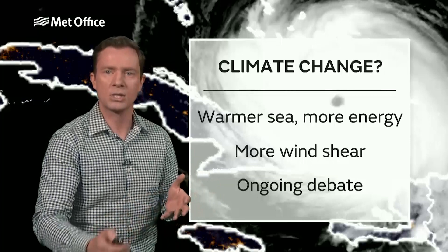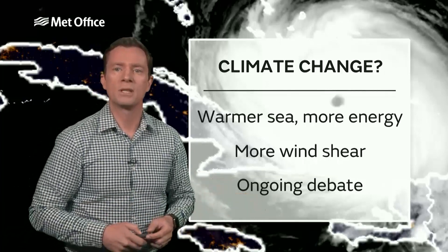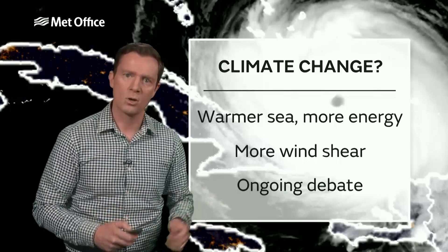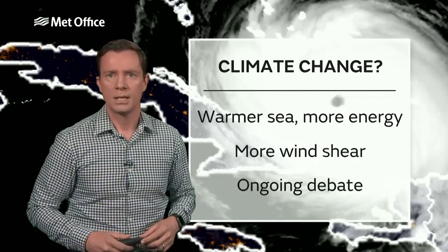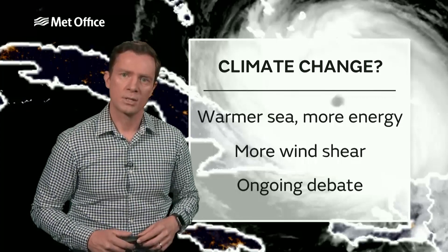So there is a suggestion that we will see more of these storms breaking up before they form. It's an ongoing area of debate, and no doubt a lot of research will be done into this season 2017.